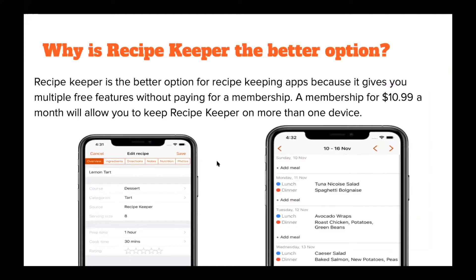Recipe Keeper is a better option among recipe keeping apps because it gives you a lot of free features without having to pay for a membership. A membership would be $10.99 a month and that would allow you to keep Recipe Keeper on more than one device — on your phone for the store, your iPad for the kitchen, or on your laptop.